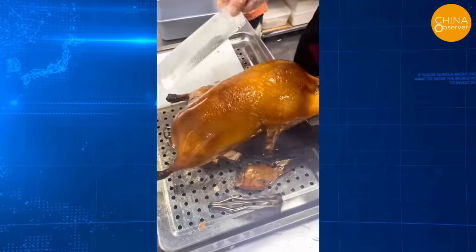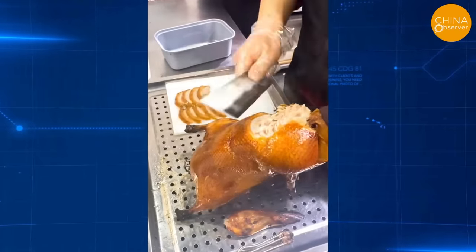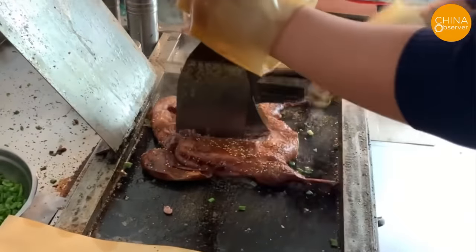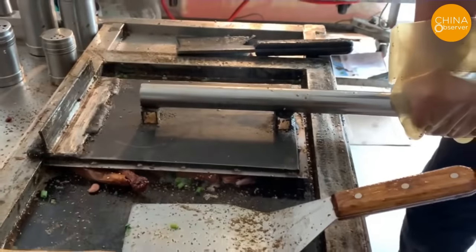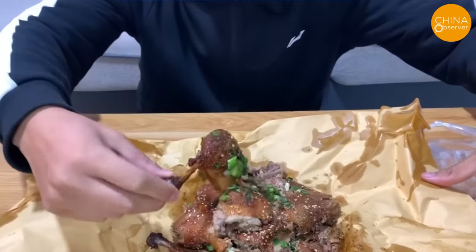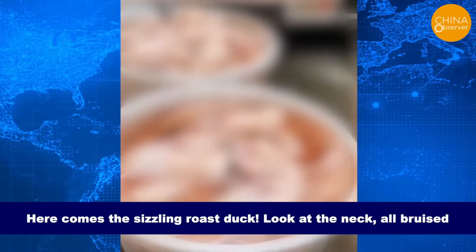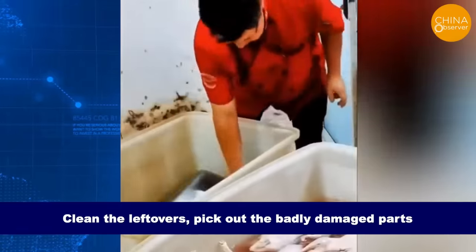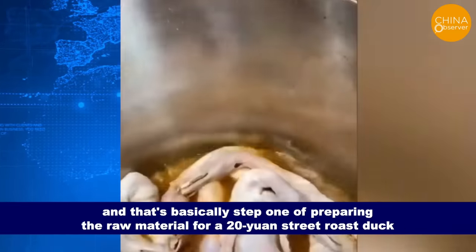Beijing roast duck, a traditional Chinese delicacy known for its crispy skin and tender meat, normally costs over 100 yuan a portion. However, street vendors in many Chinese cities sell roast duck for just 20 yuan — less than 3 US dollars. A netizen revealed the secret: the duck arrives with bruised necks, soaked in hydrogen peroxide overnight to remove the bruises. Badly damaged parts are picked out, and that's basically step one of preparing the raw material for a 20-yuan street roast duck.